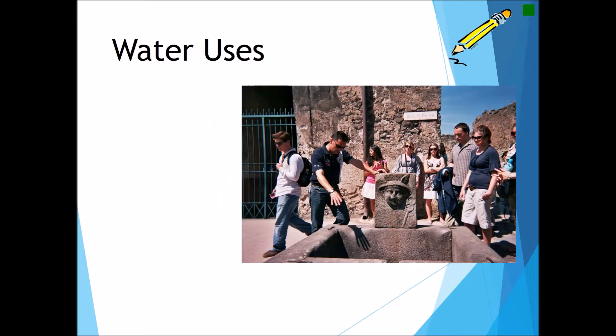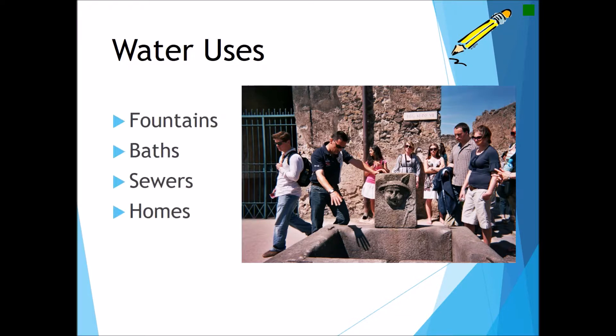The Romans used water for a variety of reasons in their city. Primarily it was used for three public uses: the fountains, the bath houses, and the sewers. Every Roman had access to the public fountains, a number of bath houses were free to the public as well, and the sanitation and sewer system were available to the public free of charge. For wealthier Romans, they could also pay a fee to have their own personal family home connected to the piping system.